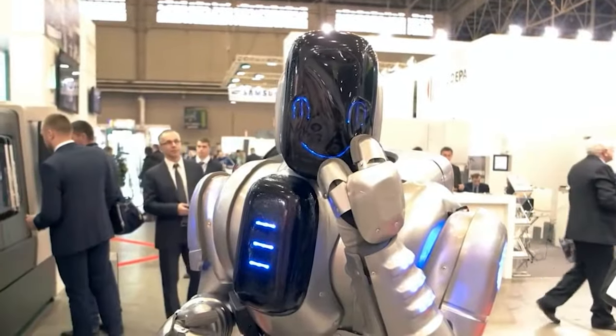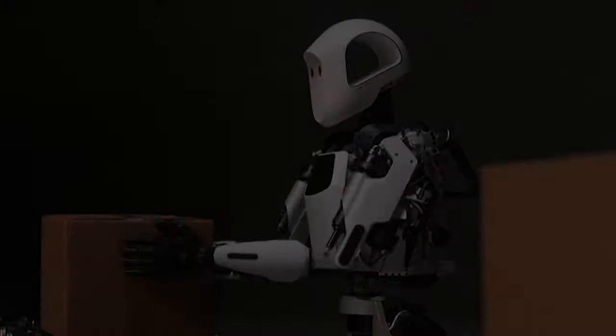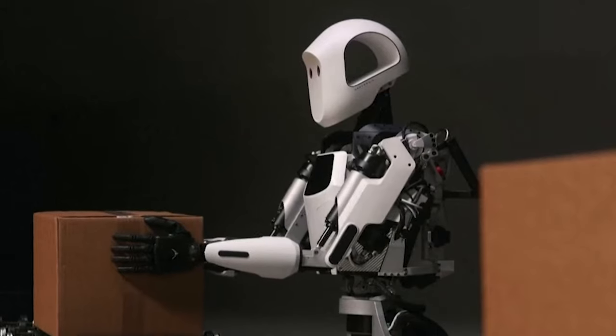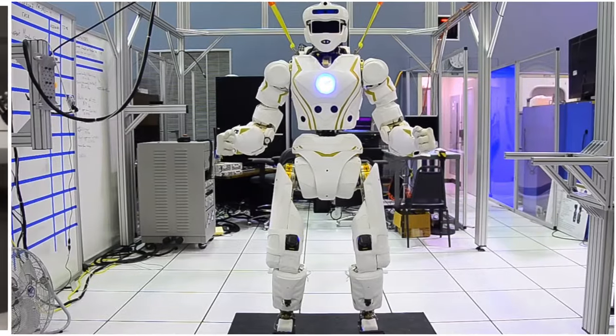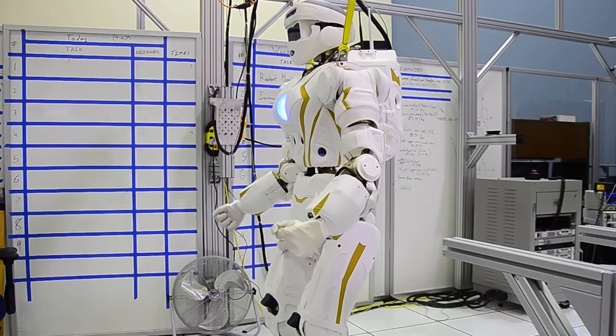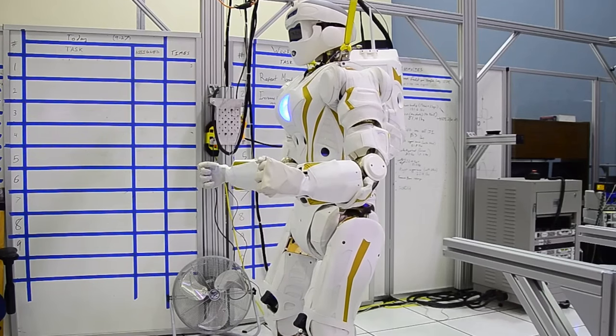Moving on from the early days of space robotics, let's step into the world of humanoid robots — here's where NASA really ups its game. Meet the Robonauts: R2, R5, and the star of the show, Valkyrie. These aren't just robots; they're NASA's ambassadors to the future of space exploration.